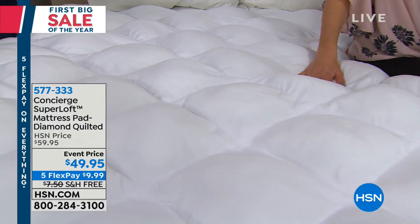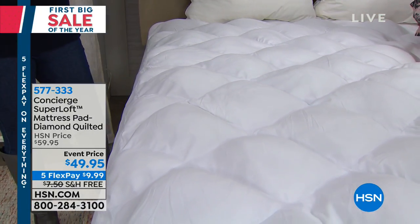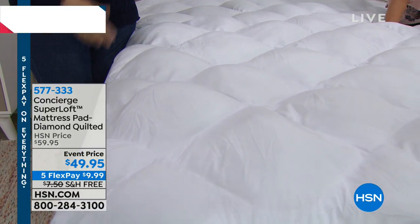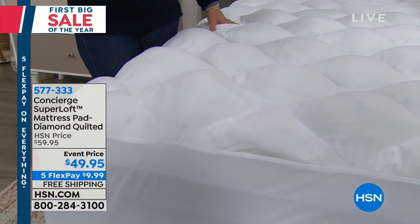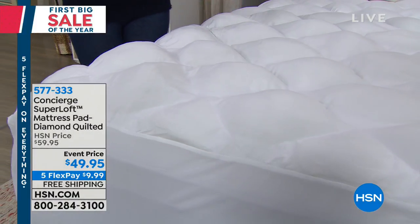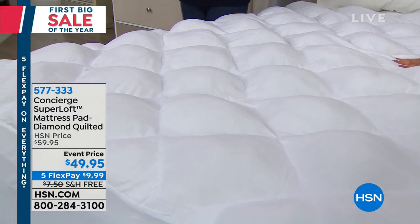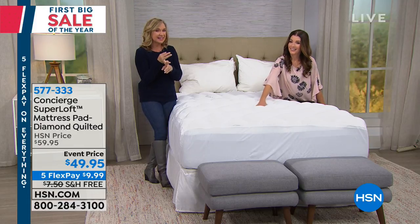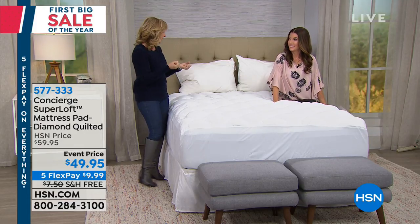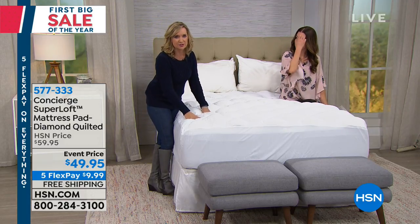If you do buy a new mattress, how important is it to protect it with a stain resistant and water repellent mattress pad? So important. We talk about how your mattress doubles in weight in about 10 years. That's very true. Your mattress will actually double in weight in that eight to ten year period when we're supposed to replace them. A lot of that is perspiration, dead skin, dust, pet dander if you sleep with a pet. So you want a removable, washable layer. That's why you must invest in a great mattress pad.